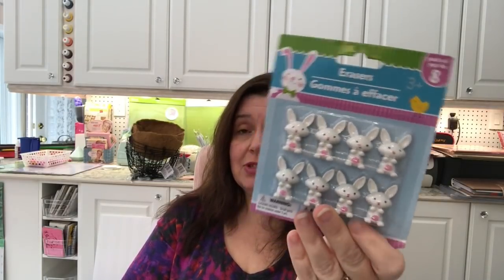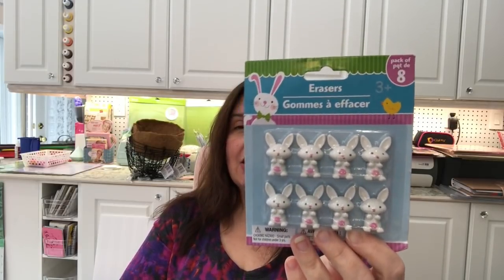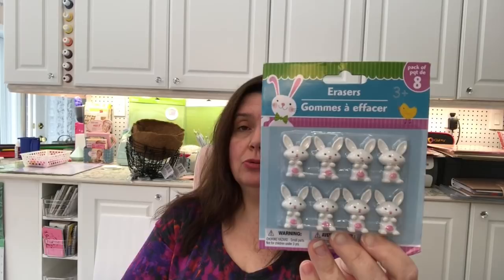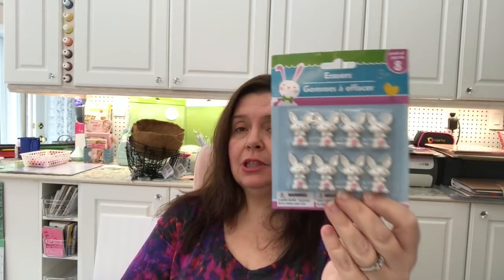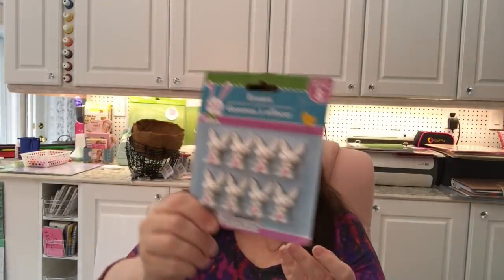I saw these cute little bunny erasers — I hadn't seen them before and only spotted them this one time at this Dollar Tree, so I got them. They're so cute and adorable. They're great for Easter, loot bags, Easter baskets, little gifts, and even craft embellishments — there are so many things you can do with them. They're erasers, but they're too cute to actually use up as erasers.